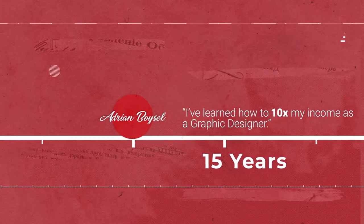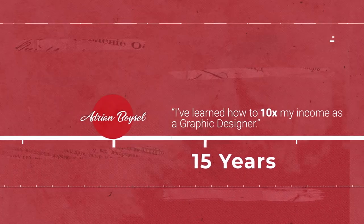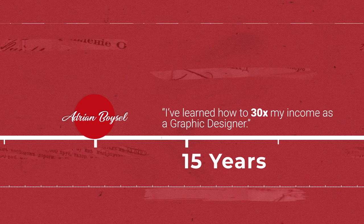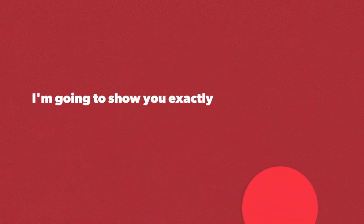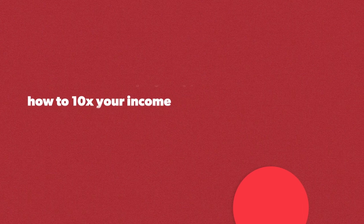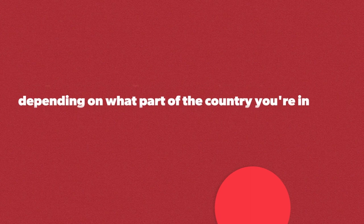Over the past 15 years of my career, I've learned how to actually 10x, 20x, and 30x my income as a graphic designer. I'm going to show you exactly how to do that step-by-step, how to 10x your income and go from making $10 an hour or less, depending on what part of the country or world you're in, to over $100 an hour.